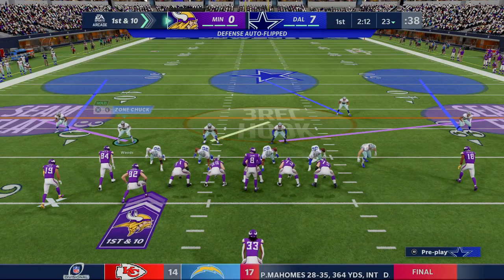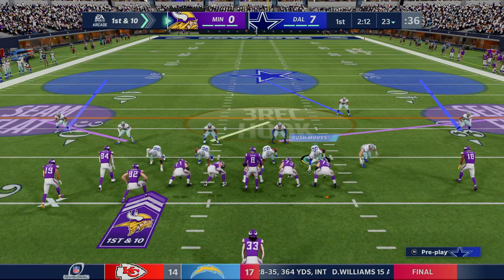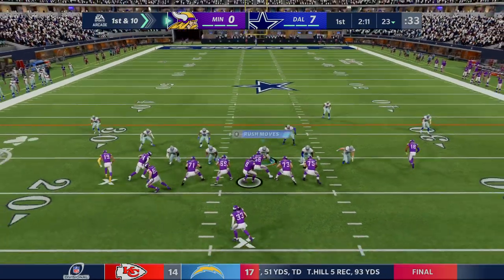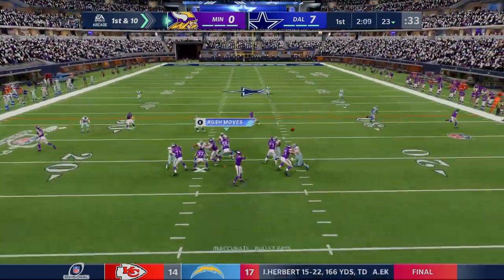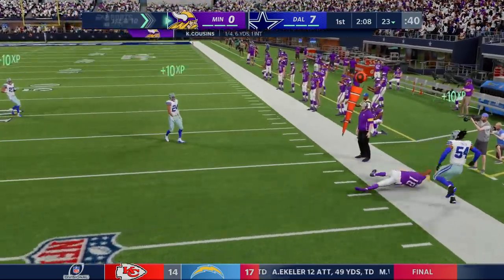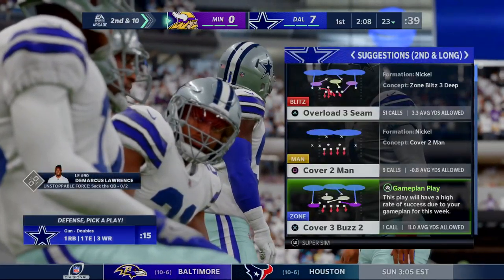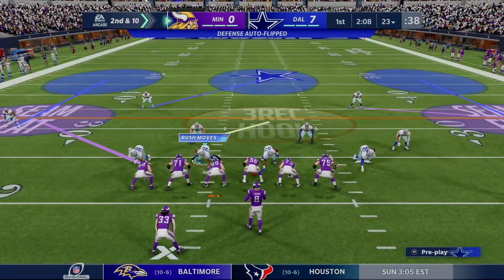Here are the Vikings now to start their next drive. They trail here early in this divisional round game as they seek a spot in the NFC title battle. That is caught on the right sideline but out of bounds says the line judge — the throw took him a little too far. It's second down.